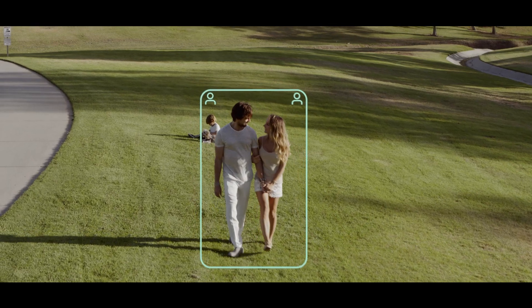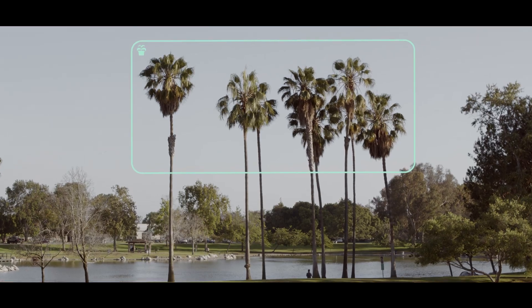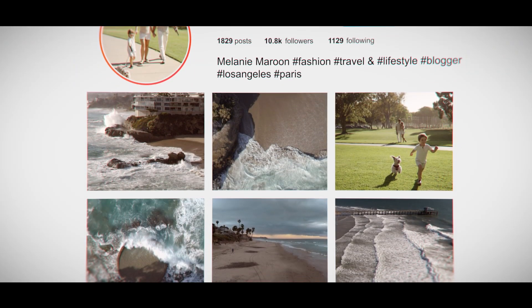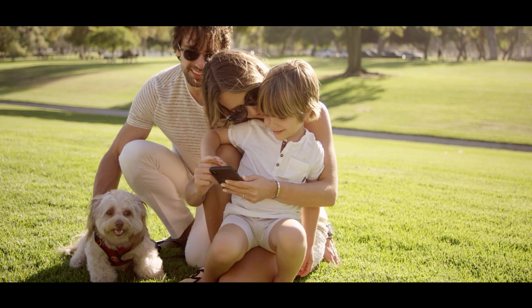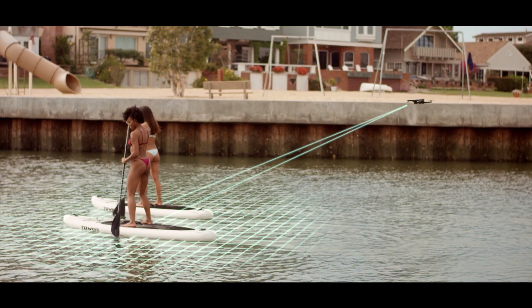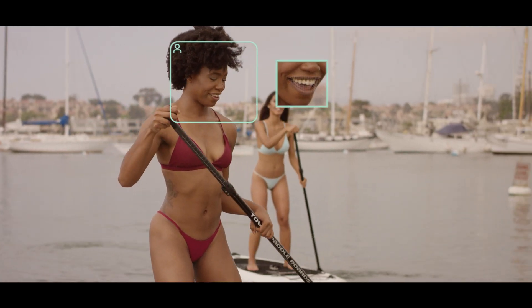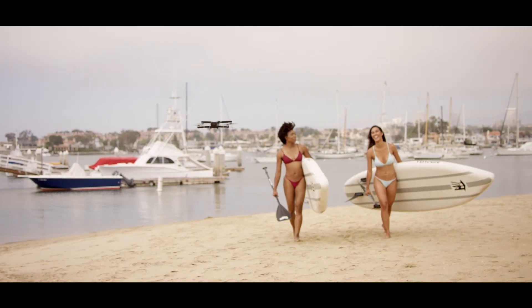Using advanced AI, it recognizes people, animals, plants and objects, making every photo completely unique. 3D tracking lets the drone follow you autonomously and with owner recognition, the Mystic knows who you are and will keep you at the center of attention.